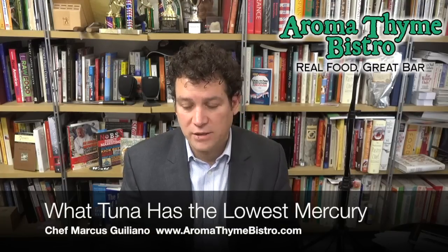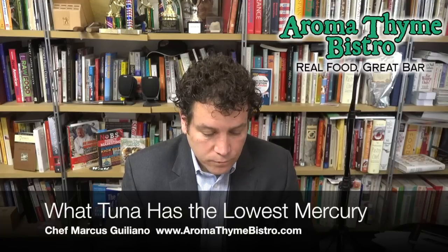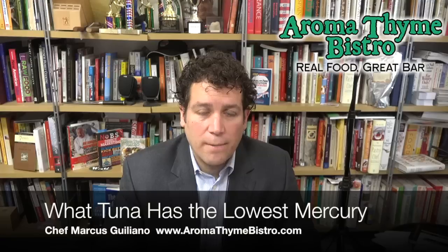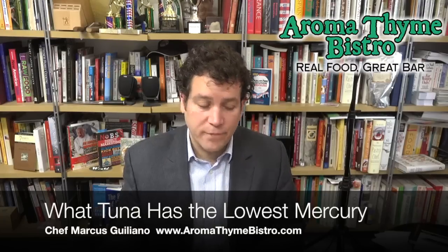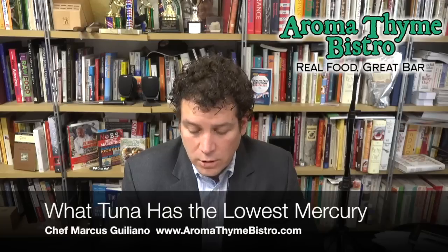I spoke to the president of the organization and I'm really impressed. I've been using this tuna for years, probably since 1998 or 1999. Hope that helps you make a good decision when eating tuna. You'll see the word albacore on a lot of things. Keep in mind, if you like canned tuna, there is Pacific Northwest caught canned tuna — or pouches, as a lot of it comes in now. Go to somewhere like Whole Foods or an independently owned health food store, and you'll find much safer tuna products in cans or pouches. I'm Chef Marcus Giuliano — if you like my videos, please hit like and subscribe. Check out aromatimebistro.com. Thanks for watching.